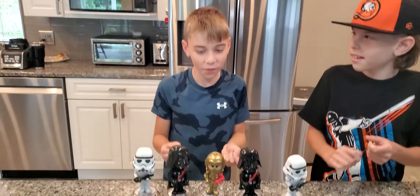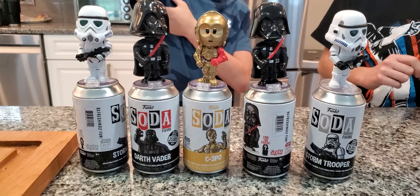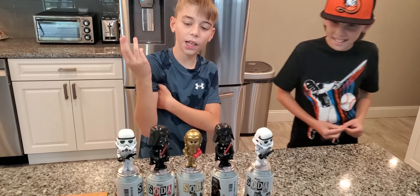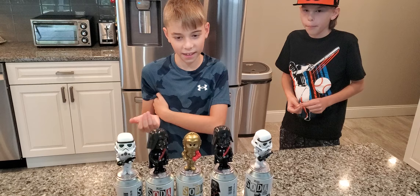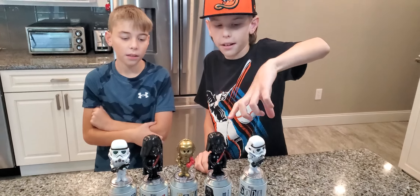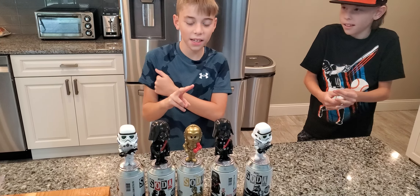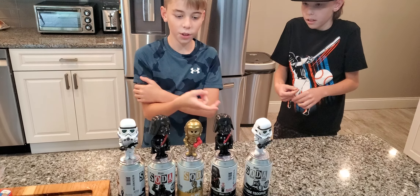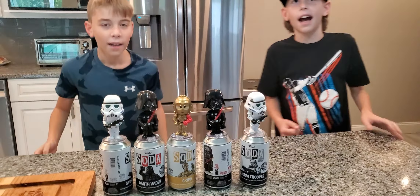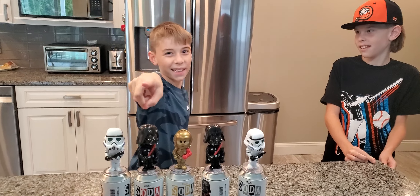So we had a really good day of Funko Soda opening. We had five sodas and we got two Chases — C3PO and Darth Vader. All of the sodas are 1-in-6 chances, so we did better than the odds. We got three commons, which is pretty good. We completed the Stormtrooper set. Maybe next time we'll buy two Stormtroopers and two of something else — two C3POs. Well, we only really need one C3PO. Let's go! Let's do it next time.